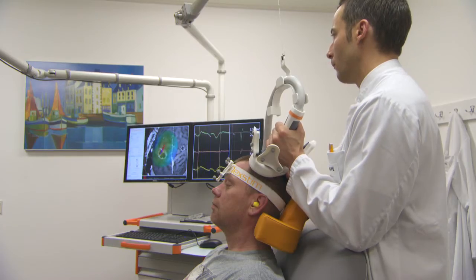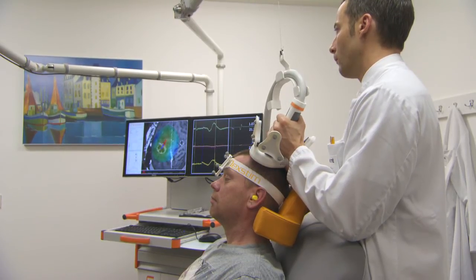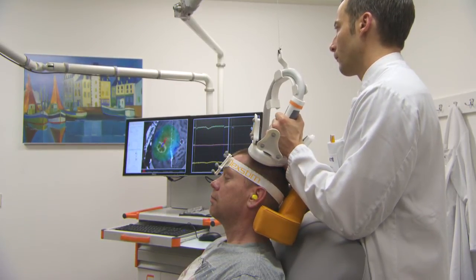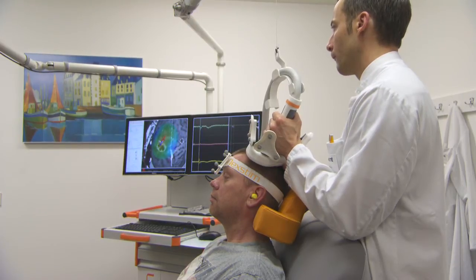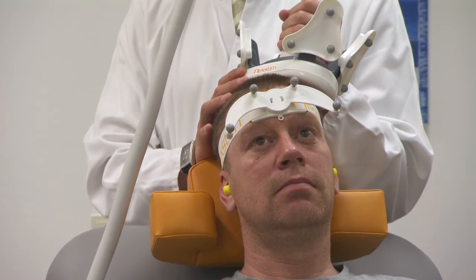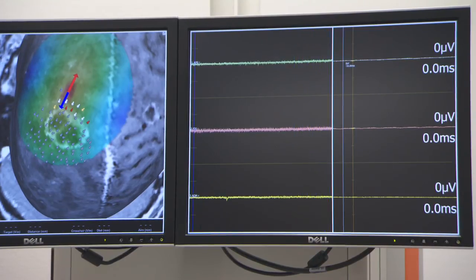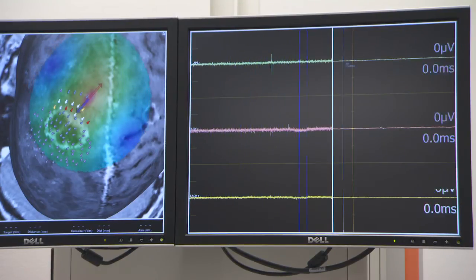For this patient, the motor threshold is 31% of the stimulator output. For mapping the hand area, the stimulator output is set to 110% of the patient's motor threshold. Stimuli are given around and within the tumor with 2–5 mm spacing, and the area stimulated is expanded until evoked responses are no longer detected. The result is a clear map of the representation areas of the hand muscles in the motor cortex.